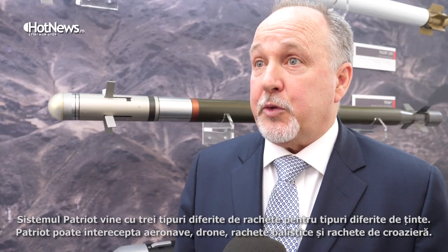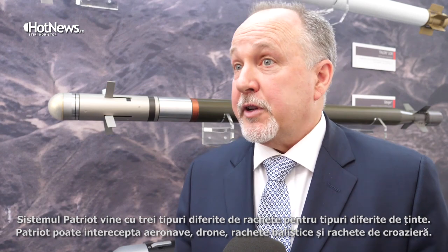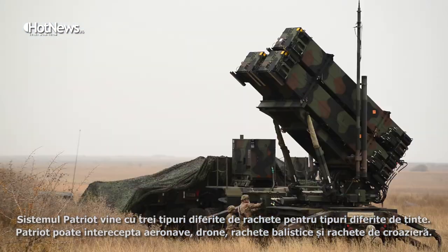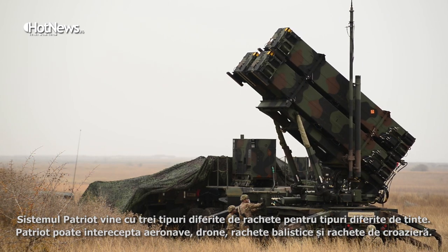The Patriot comes with three different missiles designed for different target sets. Patriot has the ability to intercept aircraft, UAVs, ballistic missiles, and cruise missiles.